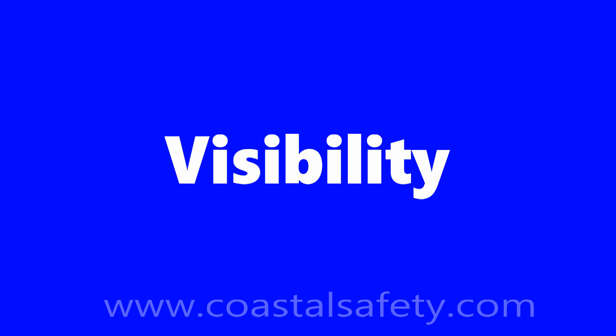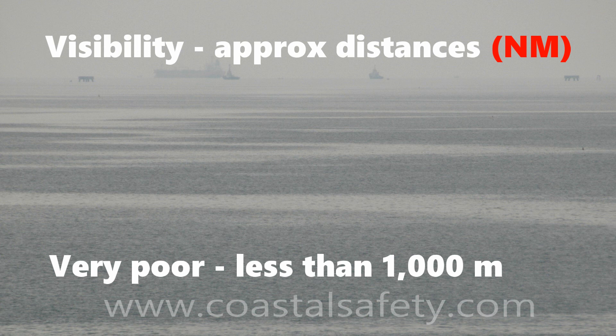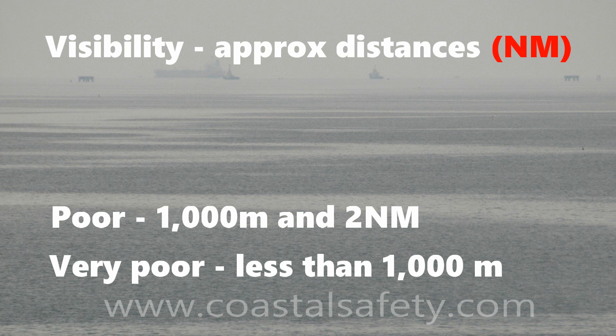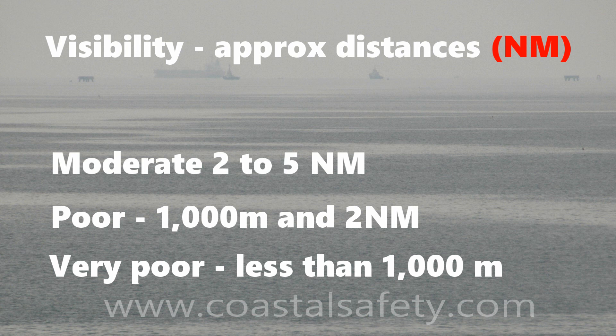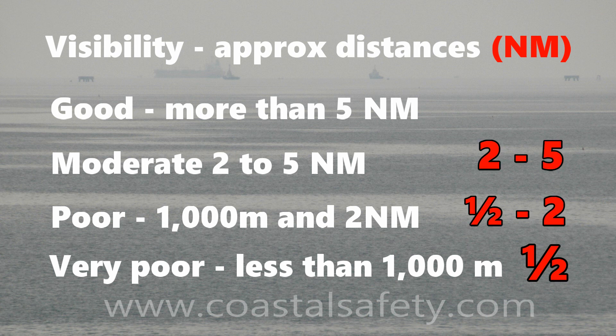Now let's talk about visibility. Very poor visibility is less than a thousand meters or half a mile. Poor visibility is half a mile to two nautical miles. Moderate visibility is two to five nautical miles. Good visibility is more than five nautical miles. To remember: half a mile, half a mile to two, two to five miles, and more than five miles — these are the terms used in a standard forecast.